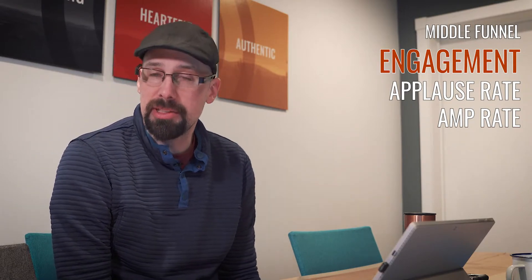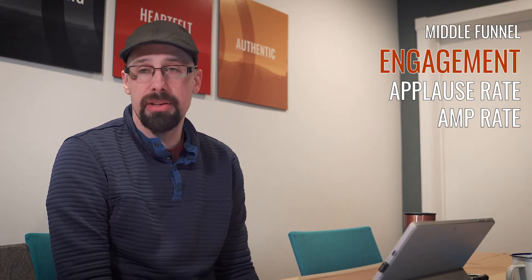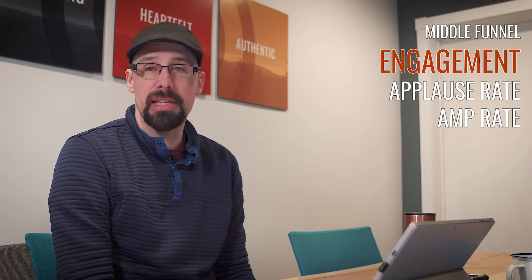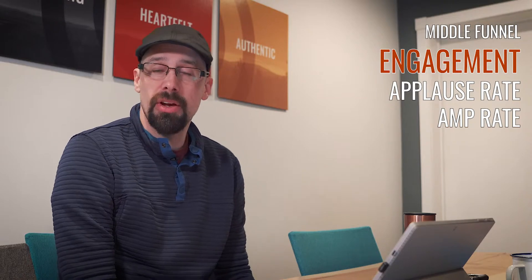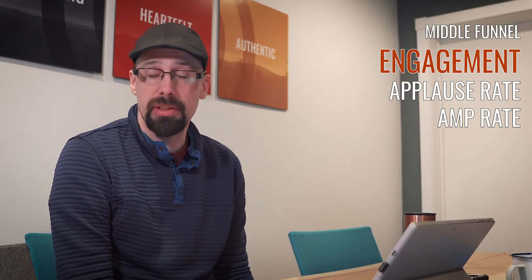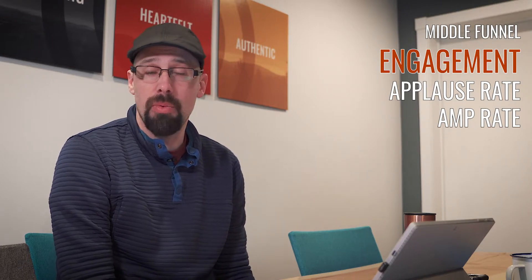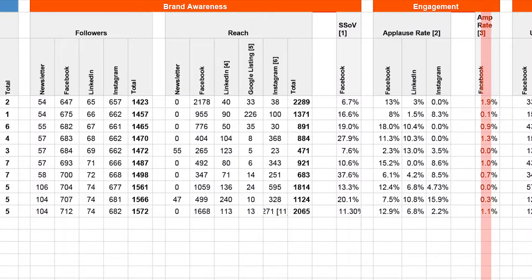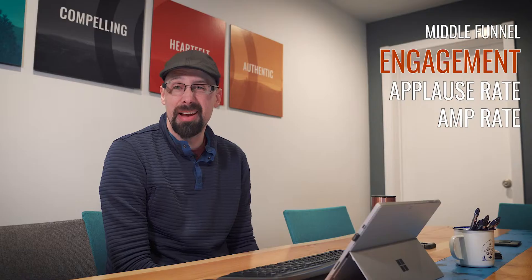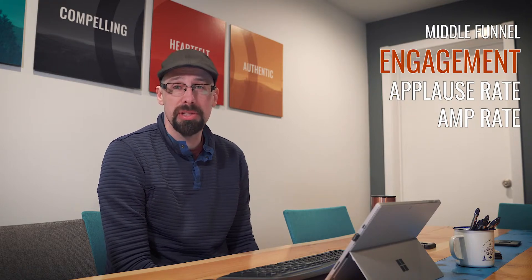The other engagement metric we look at is amp rate, which is similar to applause rate except it's shares divided by number of followers. Shares take engagement to the next level — once somebody shares your content, we're getting free organic reach from people who may not have been aware of our company. Your amp rate is never going to be very high; we're happy with a 2% amp rate. It's not uncommon to be at zero for a week, but that 1 to 2% range feels pretty good.